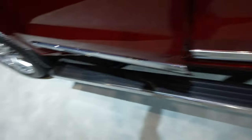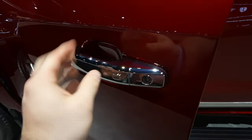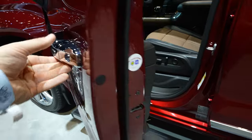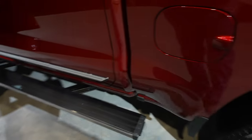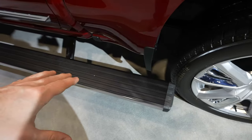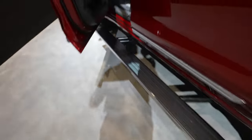The deployable running boards are right there — I'll show you something in a second. There's a passive entry system, so as long as you have the key fob on you, you can lock and unlock the vehicle from the driver's or passenger's side door. If you need to access the bed, simply kick the button and the running board deploys out a bit more so you can get up easily. When you're done, kick it away and you're good to go.